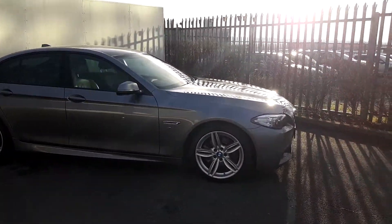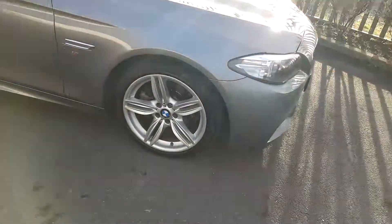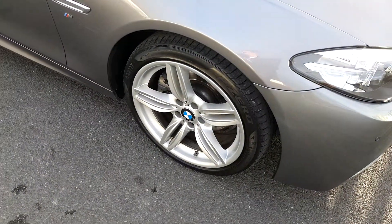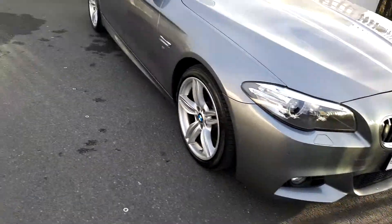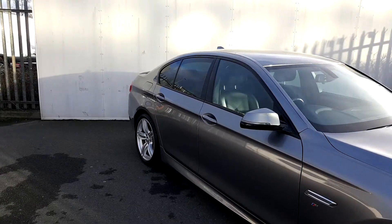The colour is space grey. It has 19-inch alloy wheels on run flat tyres and LED headlights.